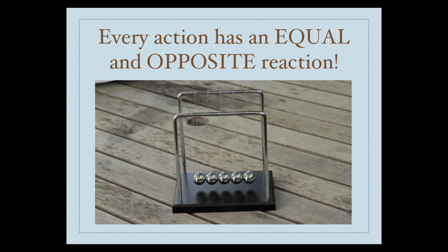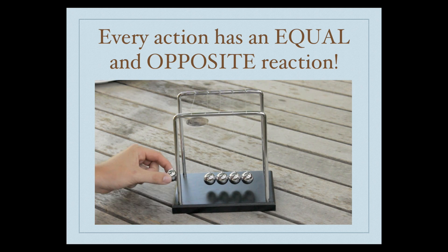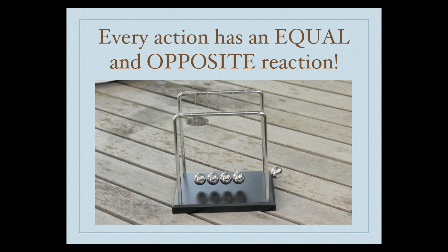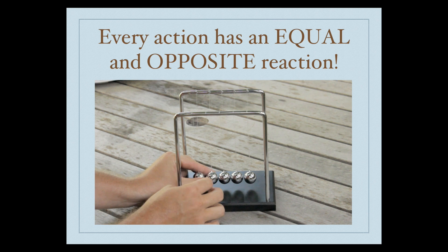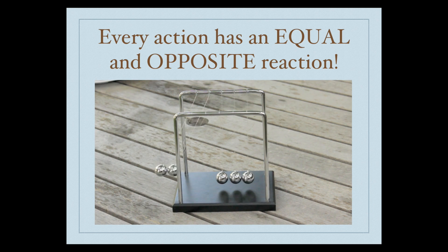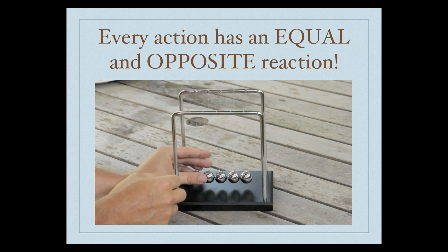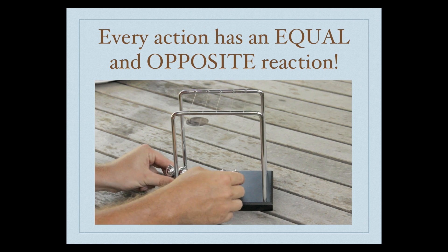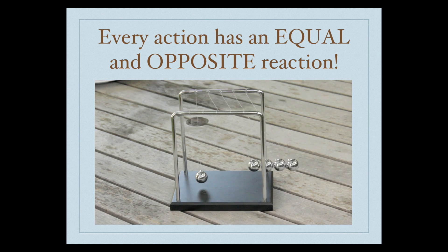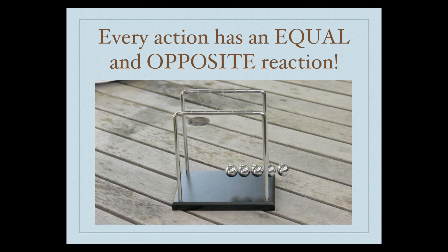This will be demonstrated using Newton's cradle. We'll start by dropping one of the silver balls — equal and opposite. Watch what happens as we change the number of balls we drop. For each of these examples, the reaction is always equal and opposite. Nothing happens when you do five — that's just ridiculous.